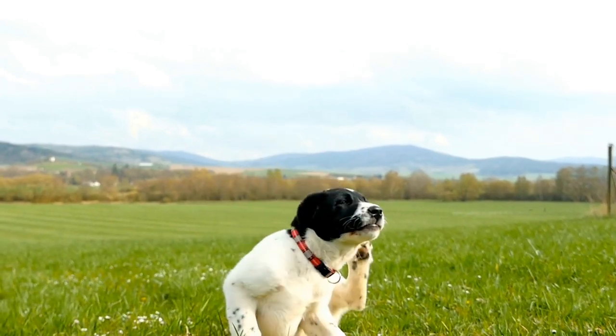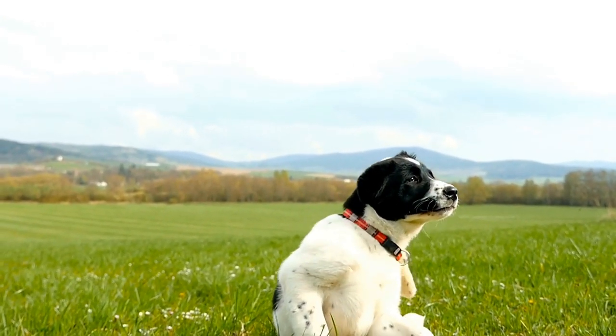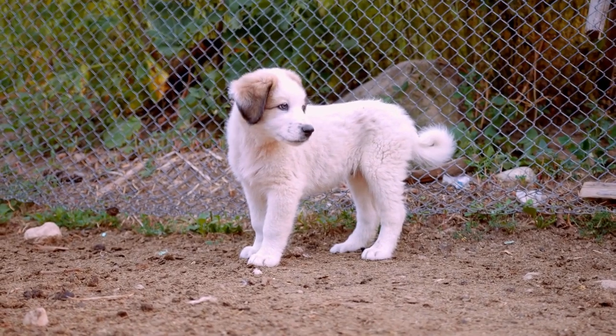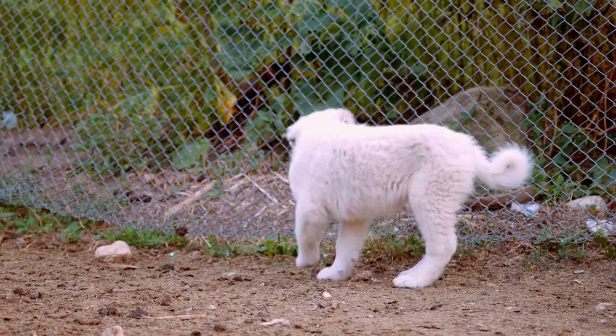The Shetland Sheepdog, also known as the Sheltie, originates from the Shetland Islands in Scotland. It is a medium-sized dog with a thick double coat, known for its agility and obedience.